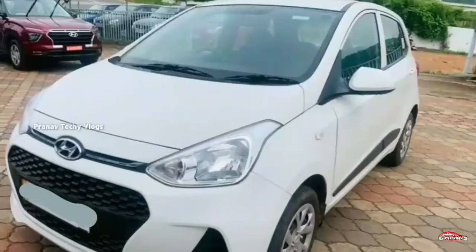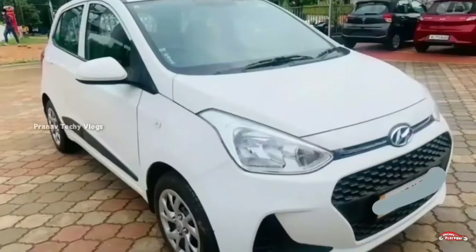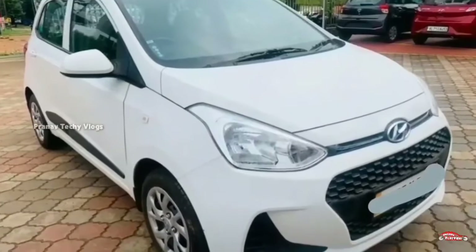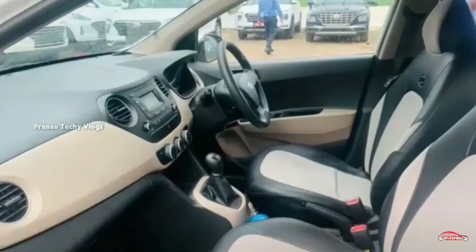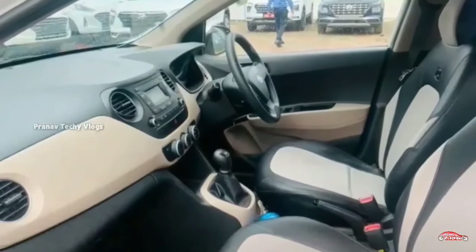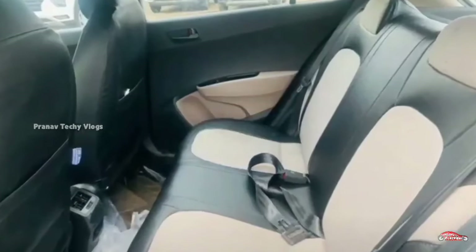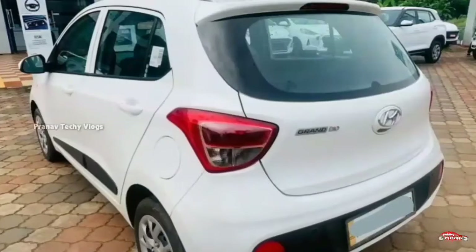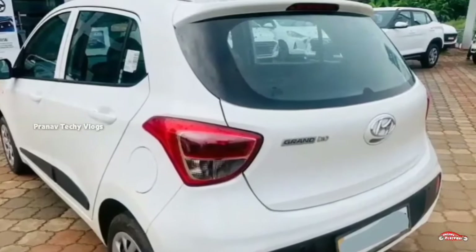This is the Hyundai Grand i10, which is a 2019 registration. There is a Magna option available. This is a petrol variant of 200cc. It is a single ownership vehicle and comes with manual transmission.